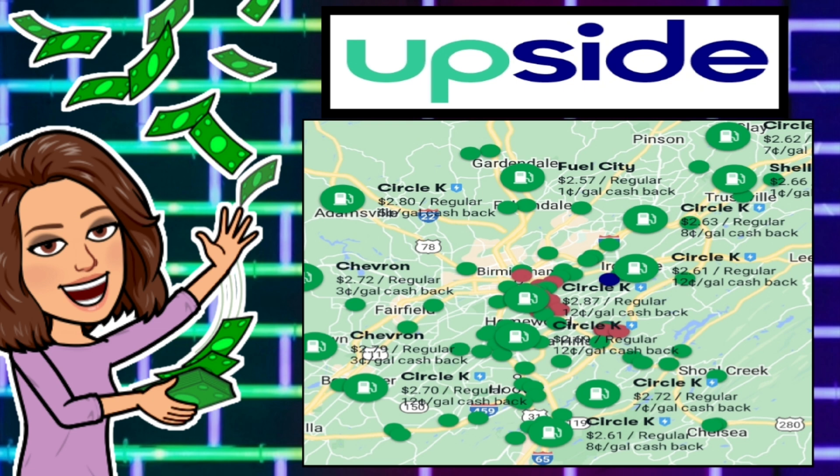Once you download the app and set up your account, it is super simple and easy — it walks you through step-by-step what to do. It is going to pull up your location and you are going to be able to see all of the offers available in your area.